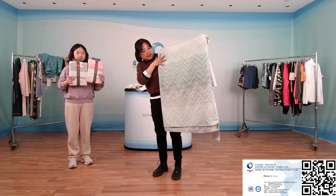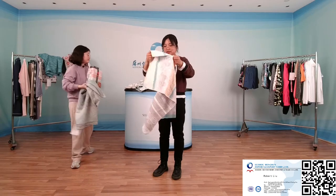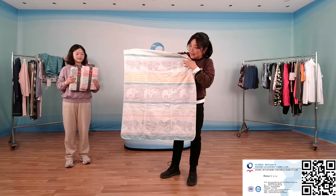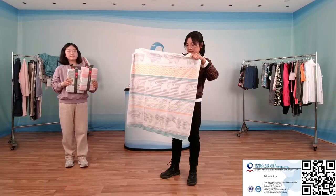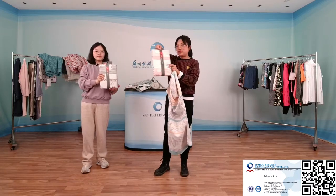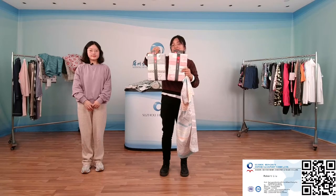The color gradation from darker to lighter is very different from other blankets. This colorful blanket with many different animal patterns is popular among children.